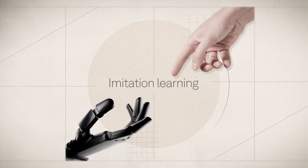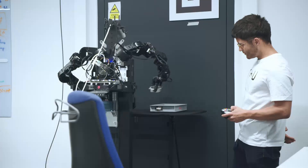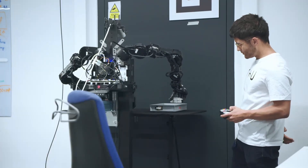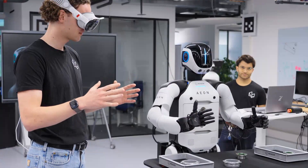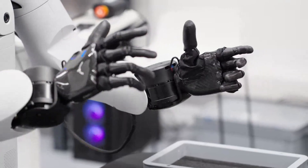And then there's imitation learning. We show the robot, for example, how to grab a cup. We show it based on human data how a certain task can be achieved, so it really imitates how a human would move.